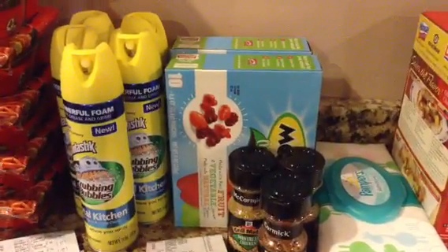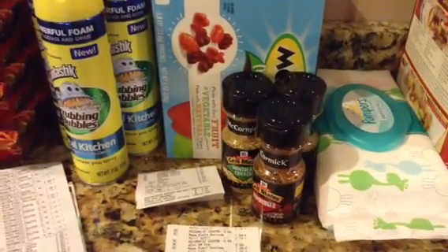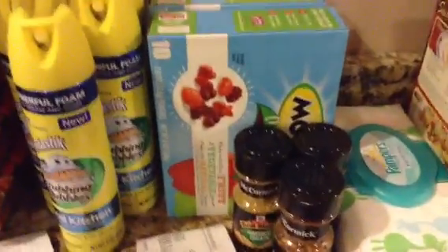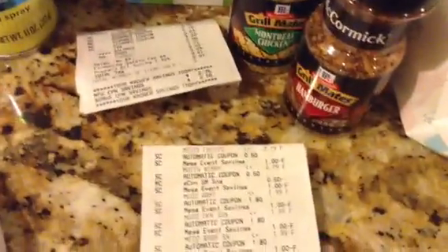I used $1.50 off of two for the Mott's — that doubled. And then I used $3.75 off of these McCormick's, and these are on sale for $1.99. The McCormick's are $2.79 — I double-checked, they're $2.79.